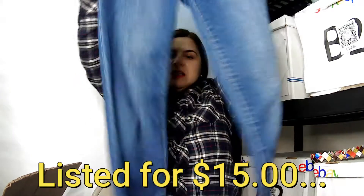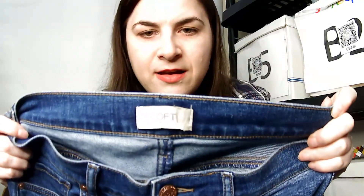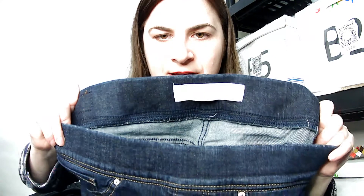This is a Loft Outlet jean, size zero, a modern skinny with a tulip raw hem — which is cool looking. I haven't sold any Loft pants before. And this is a Signature Levi Strauss totally shaping pull-on skinny pant — women's petite large. It's a very unique tag.